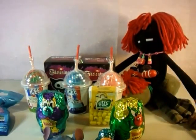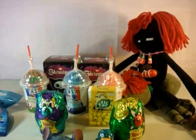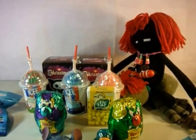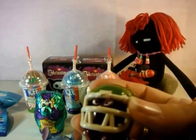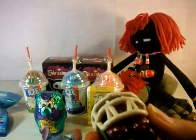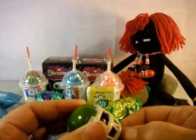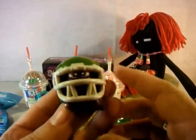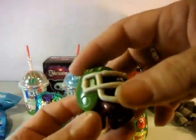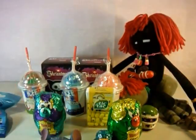I'm gonna open Finding Dory first - this one is the little hermit crab. Whoa, he just took a dive! He is too cute. Can you take his mask off? No, it doesn't come off - that's just the way he is. That's his house.